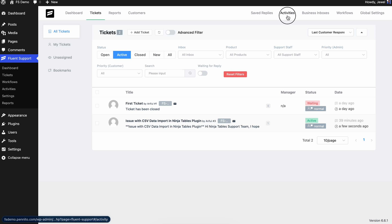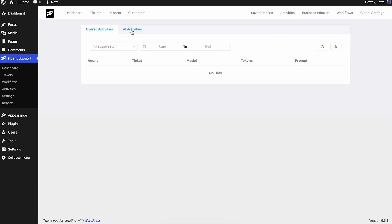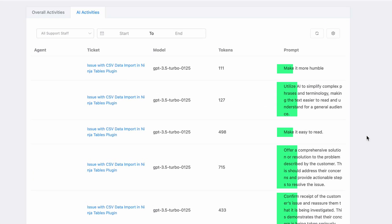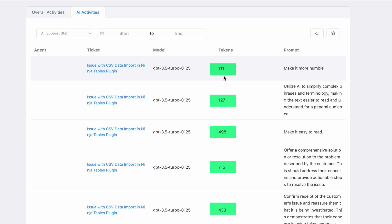To ensure optimal use of these powerful tools, it's essential to maintain oversight. Fluent Support's logging features give you full visibility into your team's use of AI. You can track what prompts were used, see the exact content generated, and monitor token consumption — all in one place. It's about giving you the control and insights you need to lead effectively.